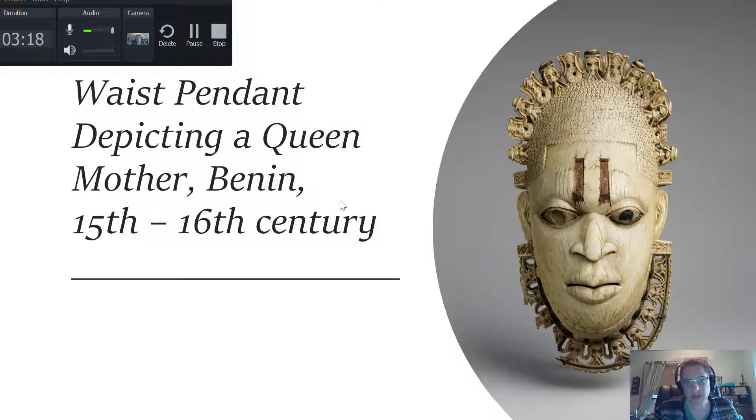This is supposed to be a queen mother and it's a waist pendant made out of ivory. We have what looks like the mudfish design here — we've gone through the significance of that. We also have coral represented in the headdress. These are the typical symbolic elements we've been seeing associated with the Benin, but here done in ivory and it's really quite beautiful.